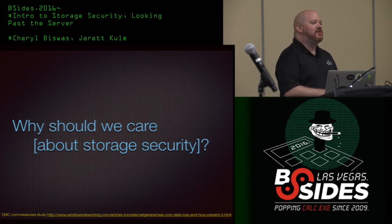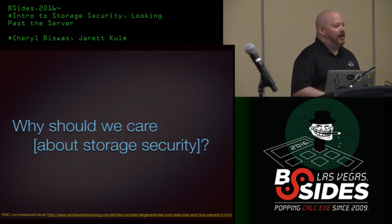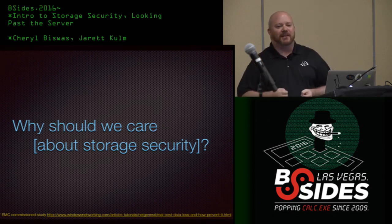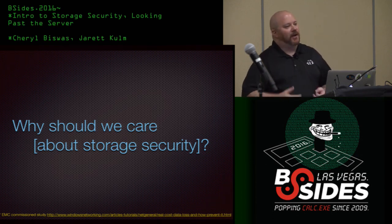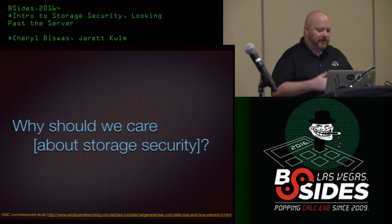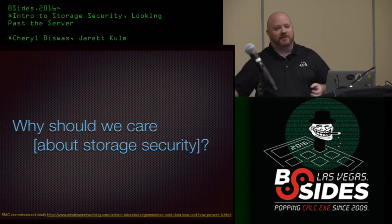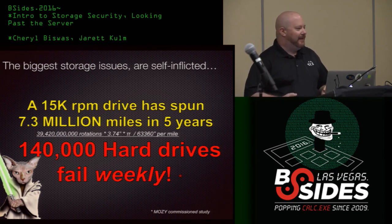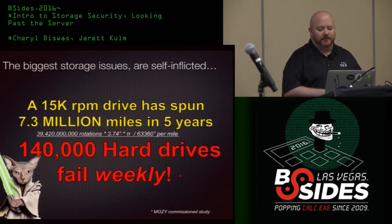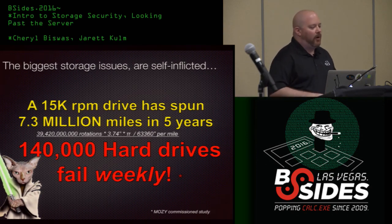So why should we care about storage security? Your data is the lifeblood of your company. Data loss and disasters cost us 1.7 trillion dollars annually. Few companies actually have staff properly trained on the storage systems they use. You'd think companies would put more effort into what they have on site or what they're going to in the cloud. We're fighting a losing battle, but the best thing we can do is equip ourselves with knowledge of how these products work.